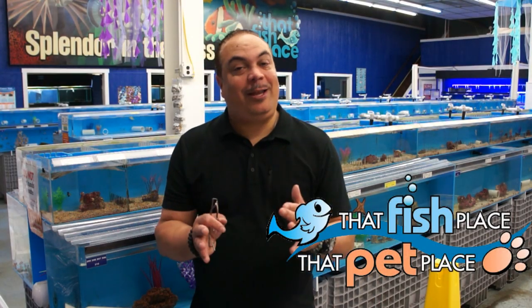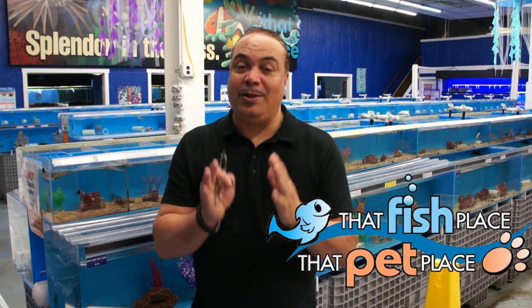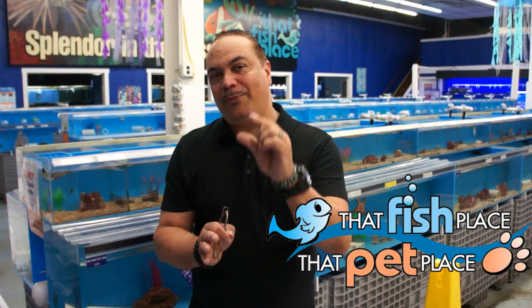As you guys know, we are strictly freshwater monster fish, huge cichlid keepers, but that fish place has a large selection of saltwater fish too — one of the largest I've ever seen. Let's check it out. I'm going to show you a couple of these beautiful saltwater fish.